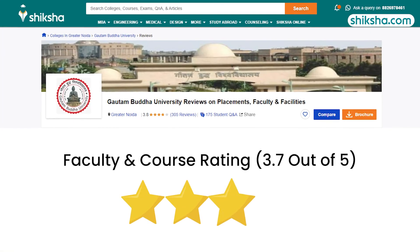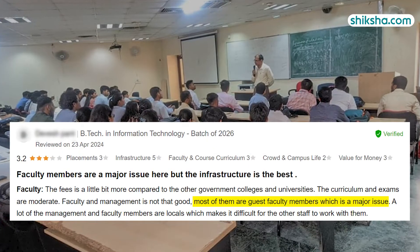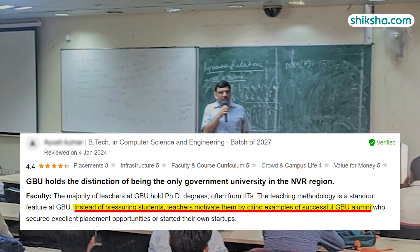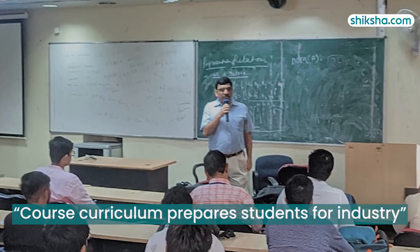The faculty at GBU Noida is rated 3.7 stars out of 5. It should be noted that most are guest faculty members, which is a concern, but teachers have completed their PhDs from IITs. The teaching methodology focuses on motivating students rather than pressuring them, and the course curriculum is relevant, preparing students well for the industry.